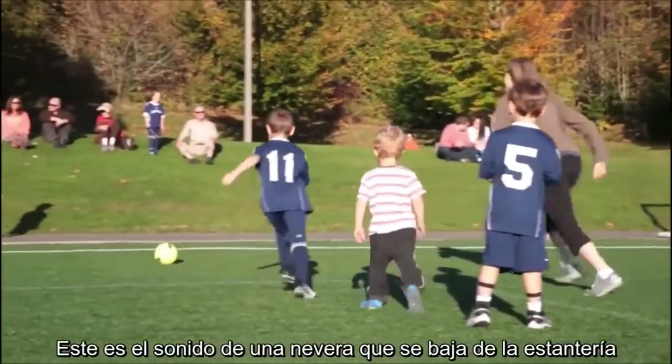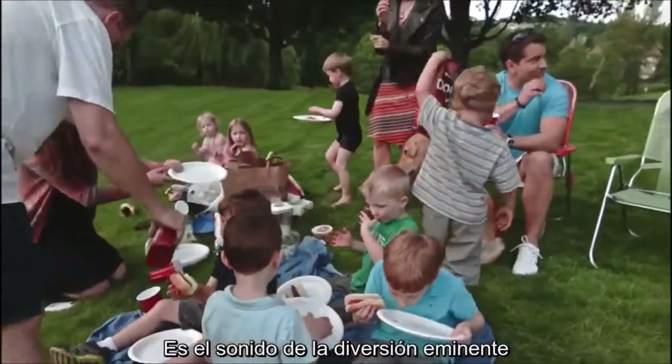That's the sound of a cooler coming down off the shelf. It's the sound of imminent fun. So why haven't coolers...